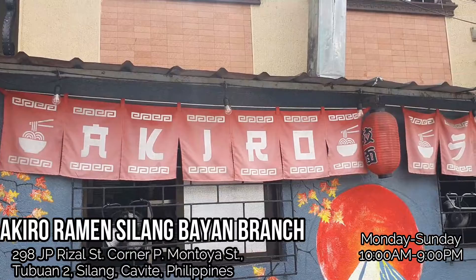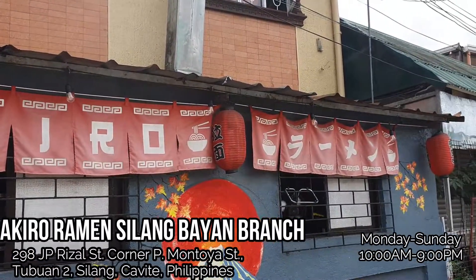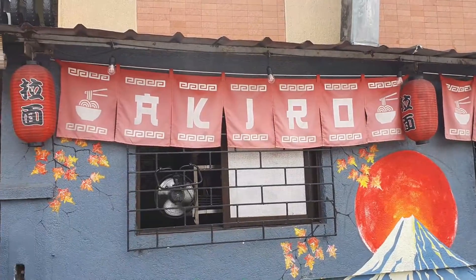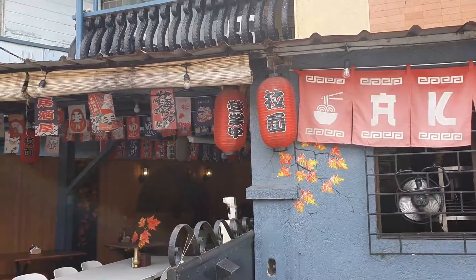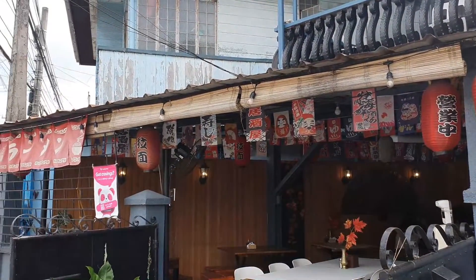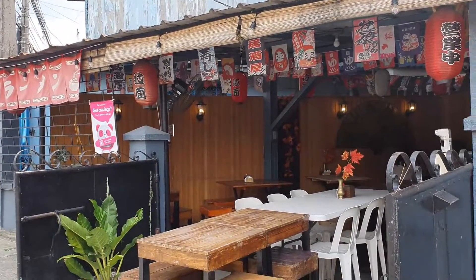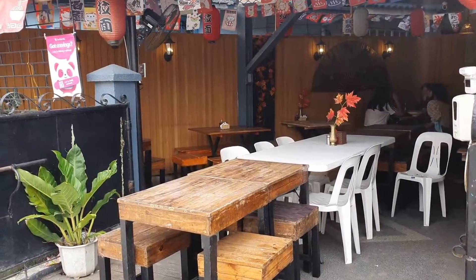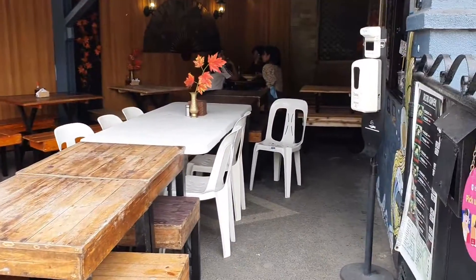Here we are at Akira Ramen, Silang branch. This is what their restaurant looks like from the outside. You will know that you are in the right place if you see the red banner with their name on it. They turned the garage of the house into a small ramen place.